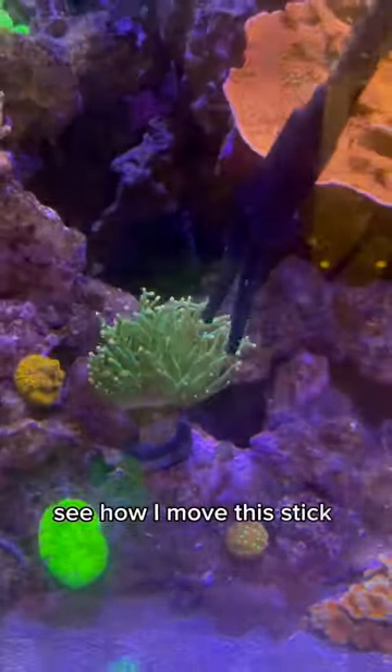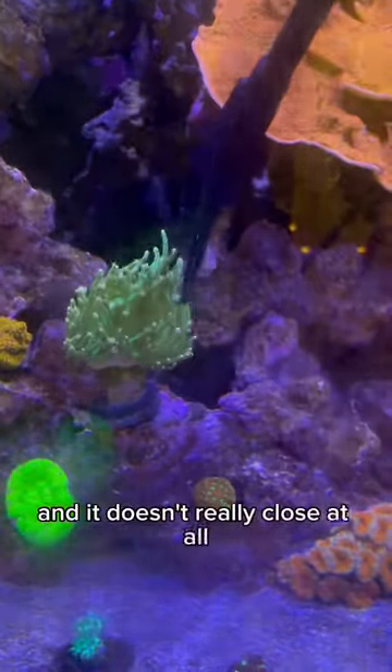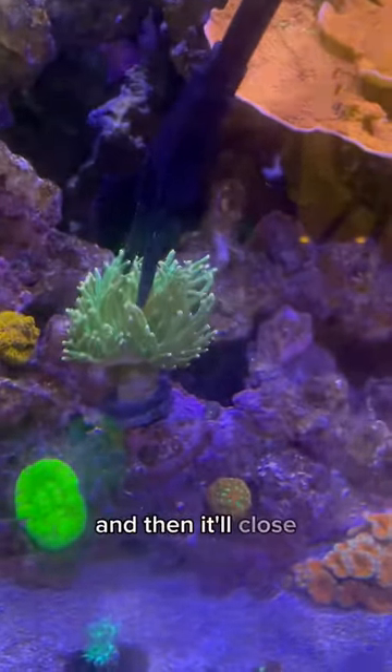Did you guys know that clams can see? Let me demonstrate it for you. See how I move this stick next to this coral and it doesn't really close at all — I really have to mess with it and move it for it to close. Now watch what happens when I do this to the clam.